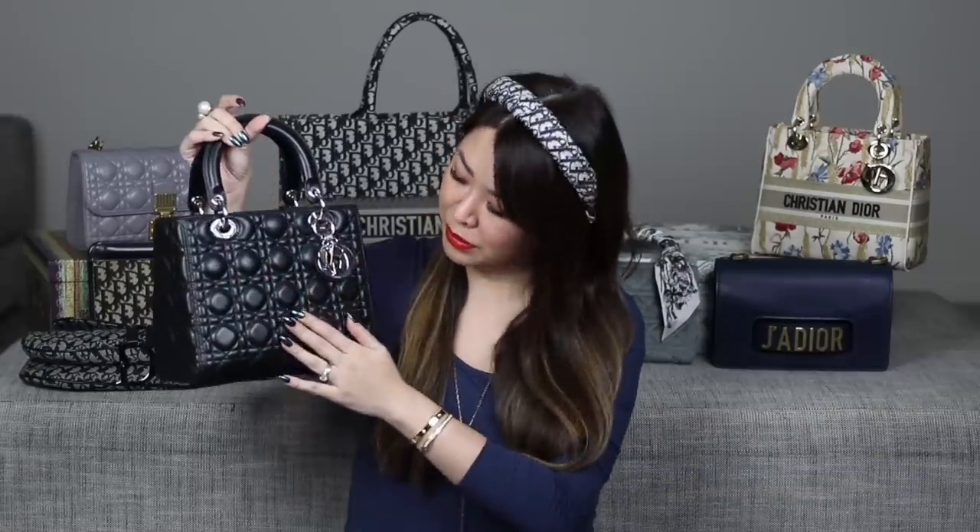The next bag is a forever classic — you cannot go wrong — and I'm talking about the Lady Dior. For my OG subscribers, this was probably one of the first few unboxings I did. I got it back in 2016 and I just loved the black and silver combination. It's such an elegant, timeless bag — the cannage print in lambskin. This is from back when they still had the zipper top; nowadays it's a flap top. The reason I loved this particular one is that it came with a limited edition jeweled strap.